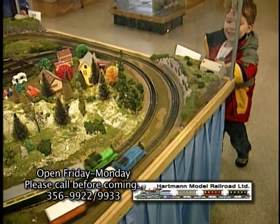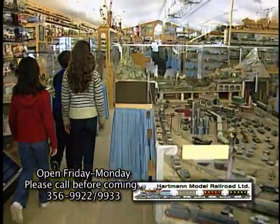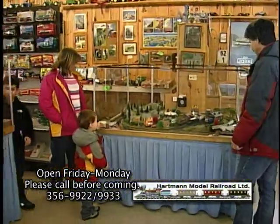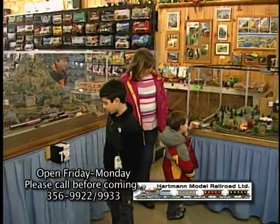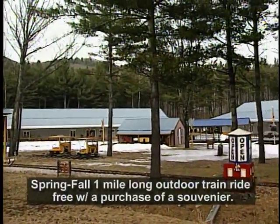Young ones especially love the sensor-activated Thomas the Tank Engine layout. The museum is great for all ages. It's an inexpensive break from outdoor activities and a wonderful option on bad weather days. In the spring, summer and fall seasons, you can even ride the outdoor train.